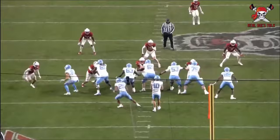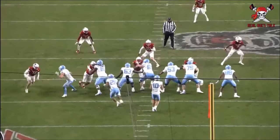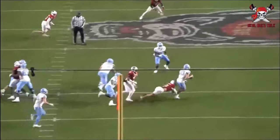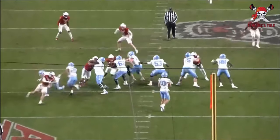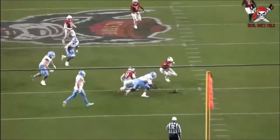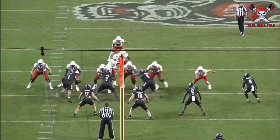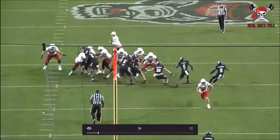Some evaluators have talked about him potentially playing at the edge position at the next level as a pass rush linebacker, but again, shorter arms — he only has 30-inch arms. The speed and the motor are definitely there, and you see nice fluidity just getting after Drake May and coming downhill to make plays and be in the right spot.